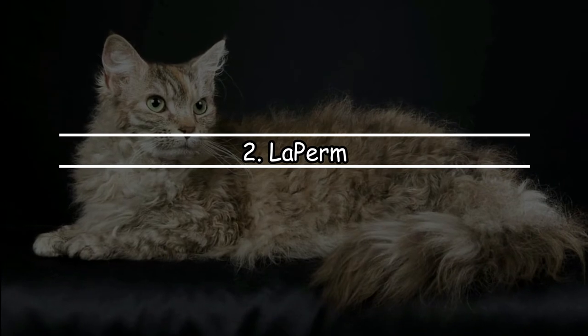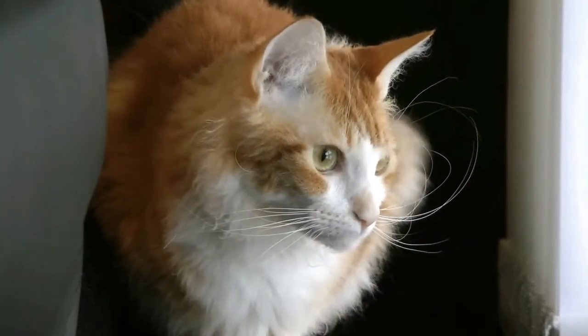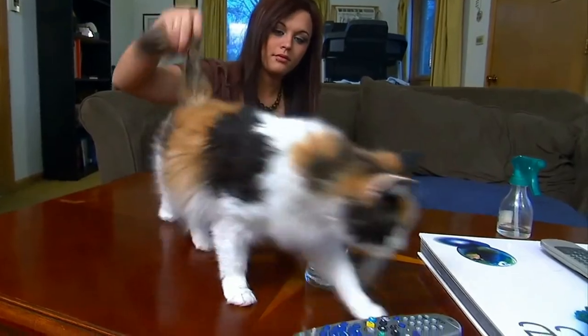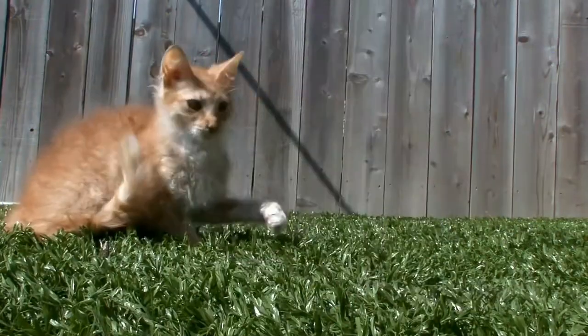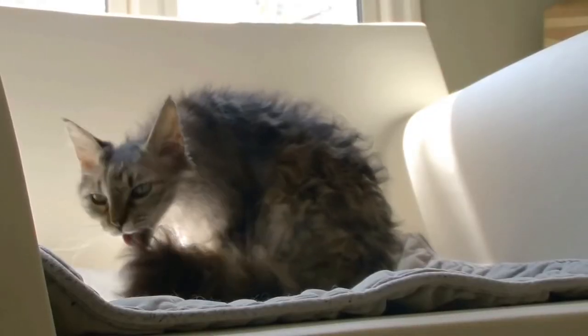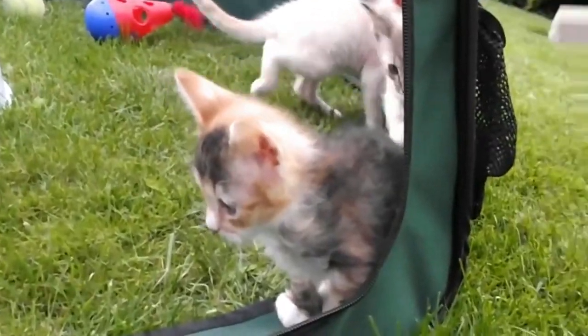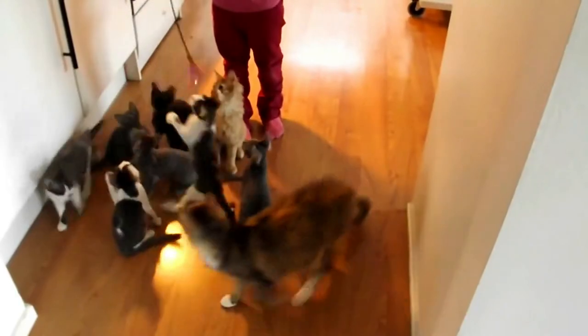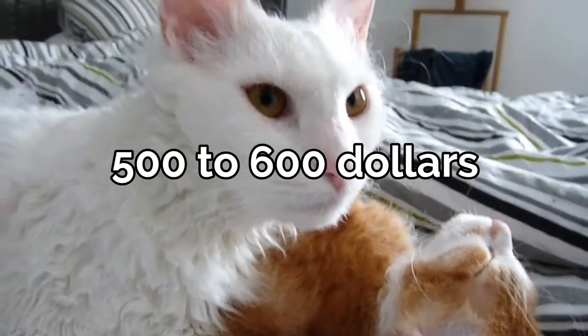Number 2: La Perm. The La Perm is one of the most distinctive cats you will come across, and that makes it no wonder that they are very rare. They have curly fur all over their body, with further variety in whether they have wavy ringlets or corkscrew curls. The cat exists as an unexpected mutation within tabby cats and was born for the first time in 1982. Surprisingly, the owner of the farm did not try to selectively breed the La Perm further, and more of them were born naturally over time. Eventually she bred more of them and gave them the name La Perm. They have a life expectancy of 10 to 14 years and cost $500 to $600.